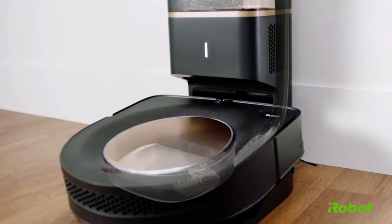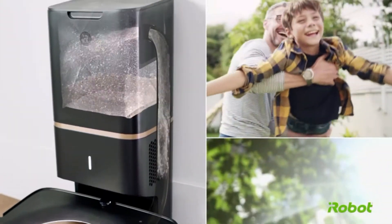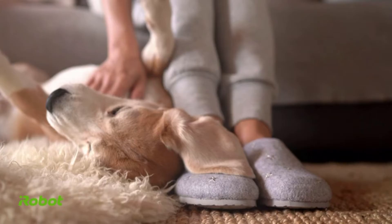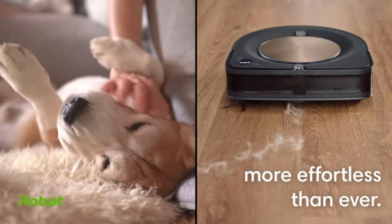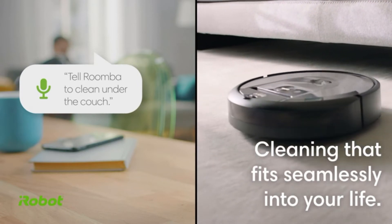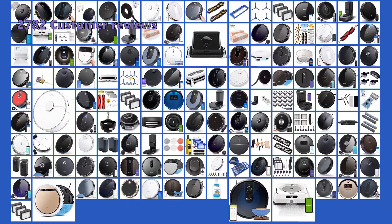The best robot mops on the market make cleaning much more efficient and easier than trying to use an old, uncomfortable mop while on your feet. We've put together a list of some of the most popular robot mops on the market right now, in order to help you narrow down the options and find the perfect one for your needs. To give you this top 5 review, we have looked at 71 products and analyzed 2,782 customer reviews.